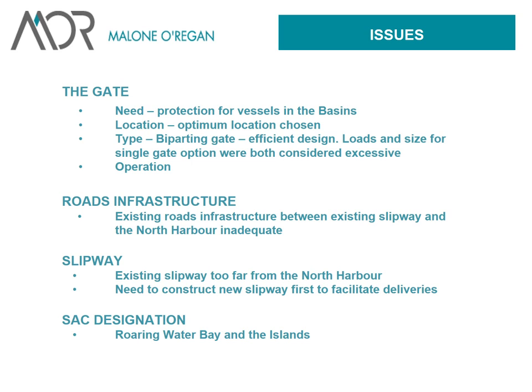On the gate, there was a need to protect the vessels in the basin. The location was selected where the wave height was minimised, to minimise forces on the gate, hinges, and structure. For the gate type, we looked at single gates, double gates, bi-parting, up-and-over gates, under gates — but the bi-parting gate appeared to give the most efficient design, as loads for single gate options were very large. The operation of the gate also had to be simple — the facilities on the island are minimal, with just a few tractors and limited local expertise, so it had to be simple to operate.